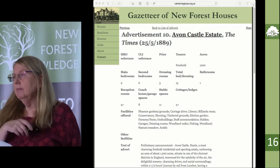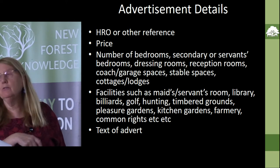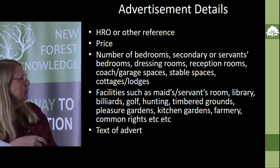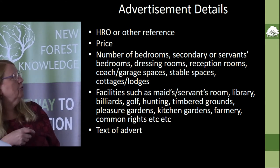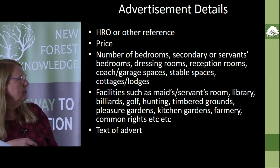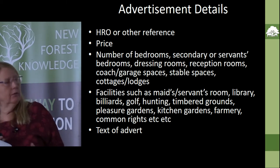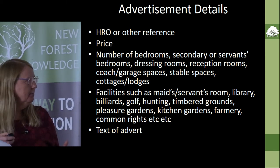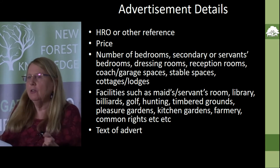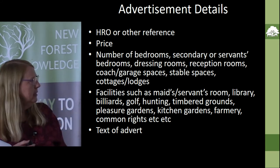There's a page for each advertisement with this sort of detail on it: number of bedrooms, secondary or servants' bedrooms, dressing rooms, reception rooms, and facilities such as maids' or servants' rooms, a library, billiards, golf, hunting, timbered grounds — all the sorts of things that you still get on estate agents' details but back in the early 20th century.